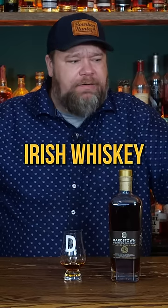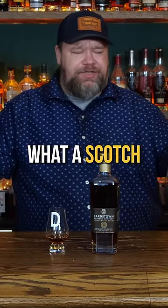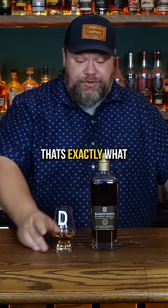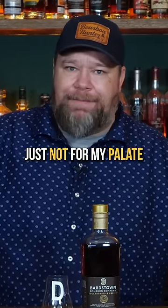Sharp like a scotch, more so than an Irish whiskey. If you're into scotch and ever wondered what a scotch aged in a Jim Beam barrel would taste like, that's exactly what you're looking for — but it's not what I'm looking for. Just not for my palate.